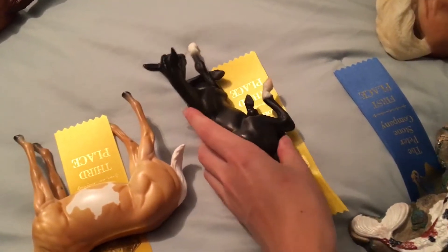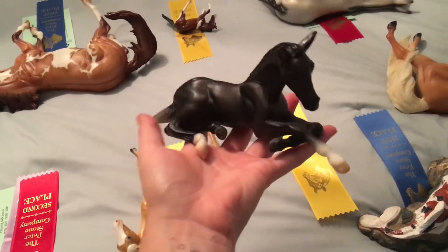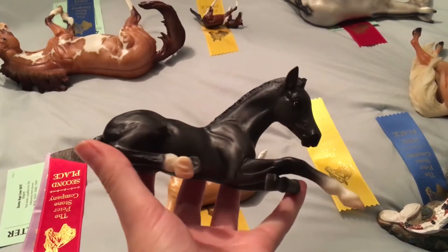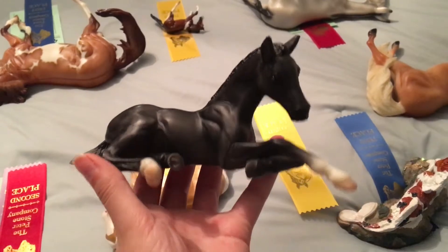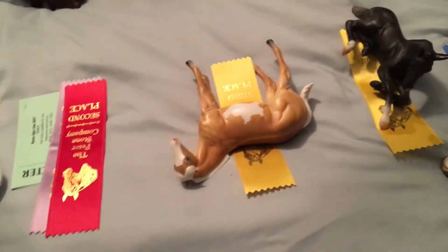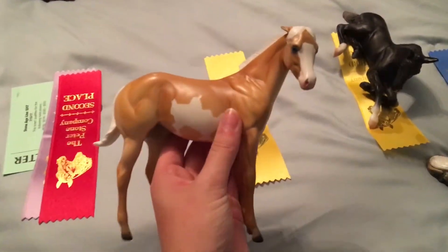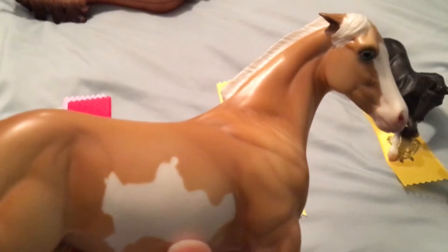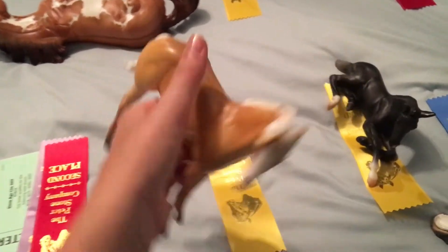Then we have this newbie over here who was a consignment horse that I took with me to see if she would place. I showed her as a Lipizzaner and she did place — she took a third, so good for her. Then another Old Faithful, Sunny, my cranky little Stone weanling from 2015. She took a third. Good for Sunny.